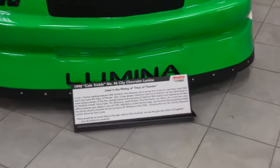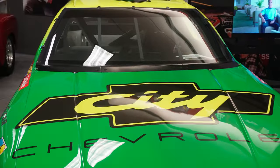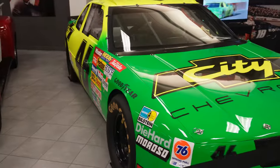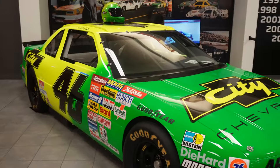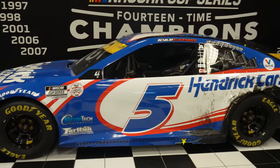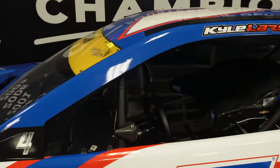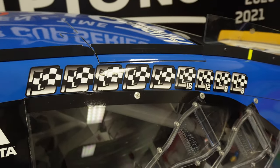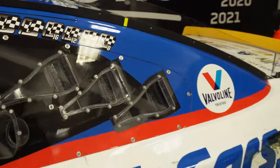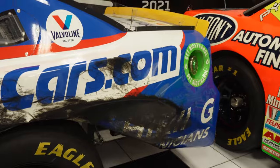Right here we got the Days of Thunder car — classic movie, such a nice paint scheme. And right here we have Kyle Larson's 2021 championship car — you can walk right up to it, look right in the cockpit and everything. You got all his winner stickers right there, and the left rear tire is absolutely destroyed, along with the fender of this car.